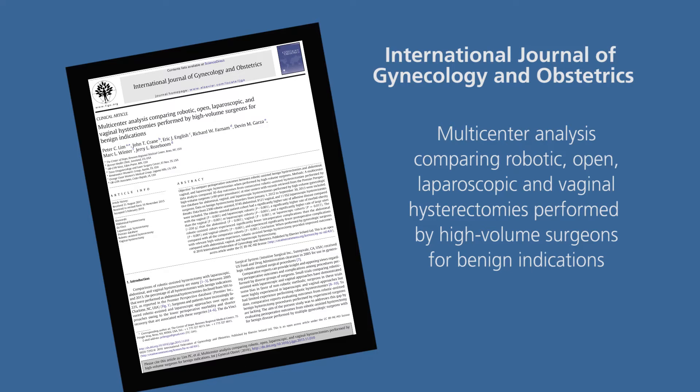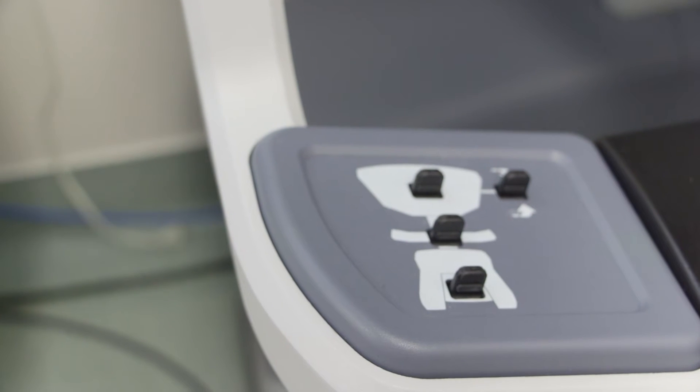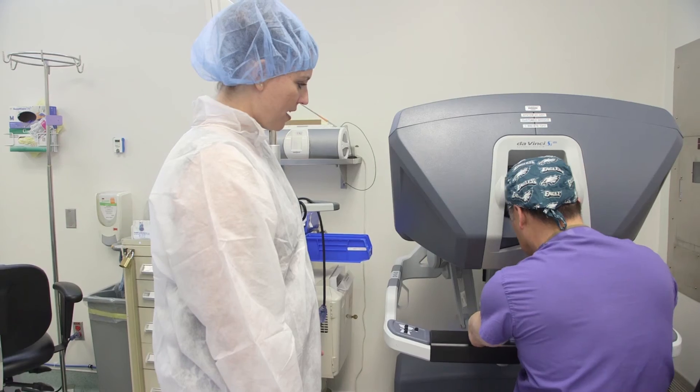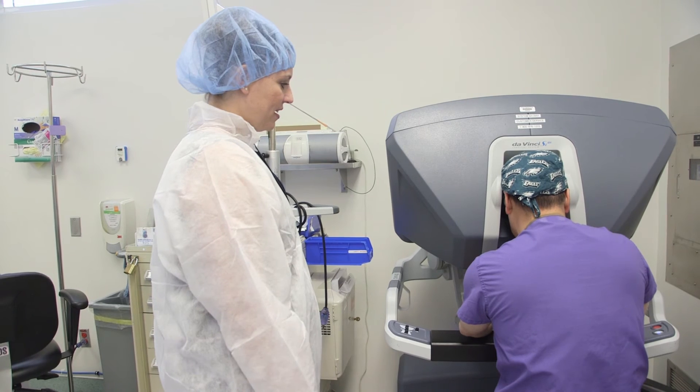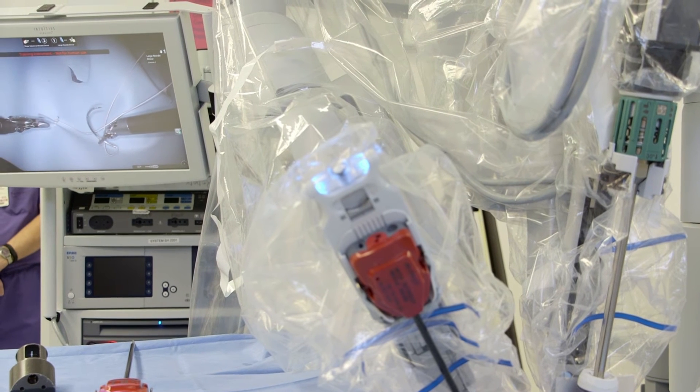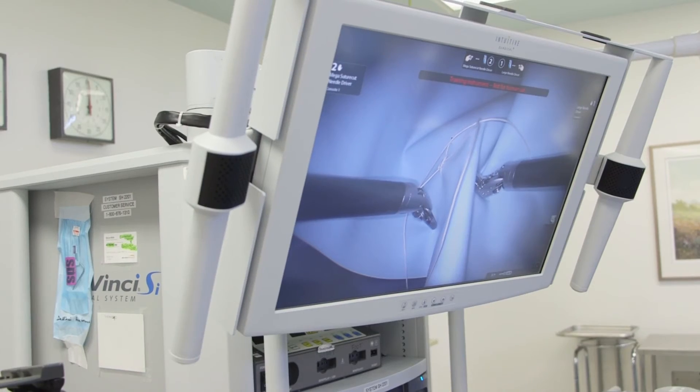I was fortunate enough to be asked to be the principal investigator for this research. This was a big study that consisted of evaluating 2,500 patients, and what this research was about was to really evaluate whether there is a true benefit of robotic surgery when we perform benign hysterectomy. The study basically showed that robotic surgery resulted in shorter hospitalization, fewer complications both intraoperatively and after surgery, and that we were able to do more complex surgery with less complications and better outcomes.